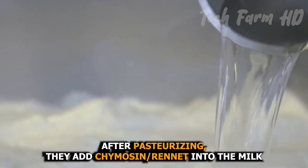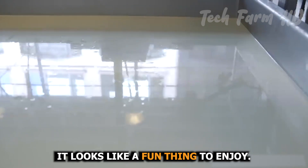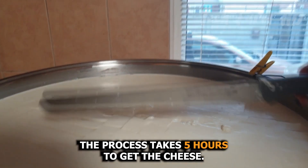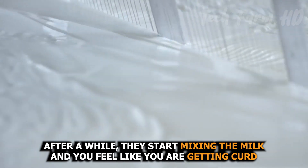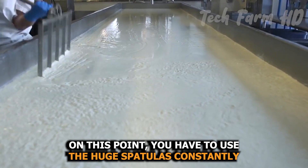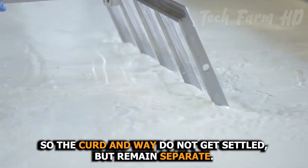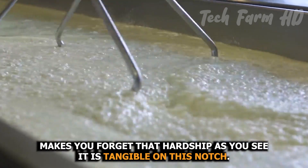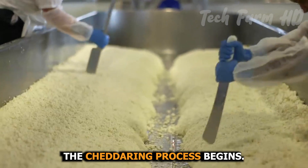After pasteurizing, they add chymosin rennet into the milk and keep the milk for a while. Milk seems like a pudding — smooth and pure. The process takes five hours to get the cheese, and most of the core work is done by hand. After a while, they start mixing the milk, and you get curd and whey. At this point, you have to use huge spatulas constantly so the curd and whey do not settle but remain separate. Getting so much cheese makes you forget the hardship. On this notch, the cheddaring process begins.